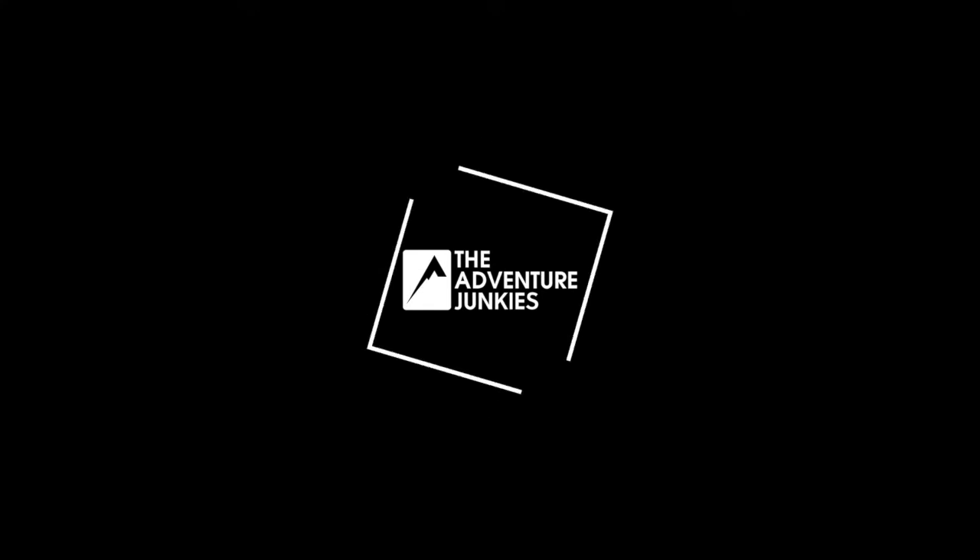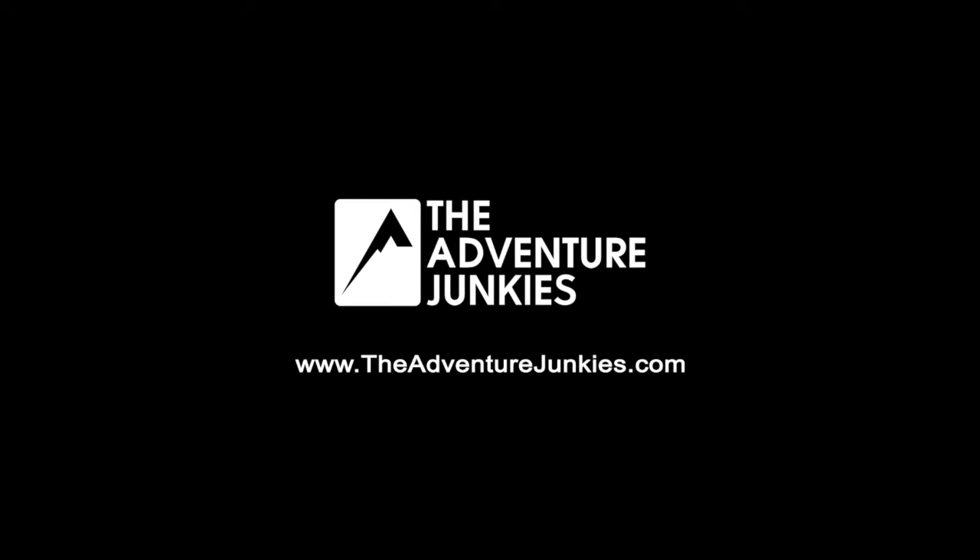In this video, I'm going to talk with you about the top five backpacking sleeping bags for women that you can buy in 2021. I'm Amanda, and I'm a part of the Adventure Junkies team. We're on a mission to make the outdoors more accessible to everyone.